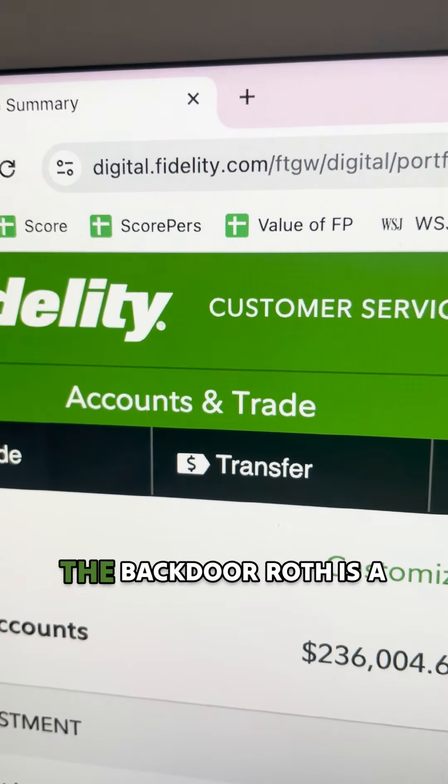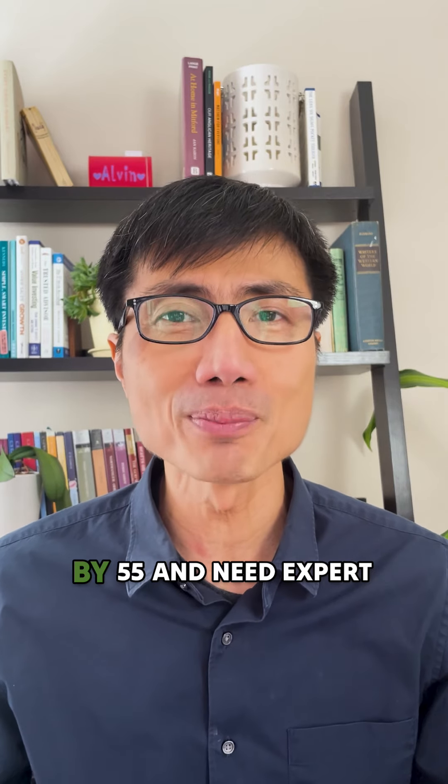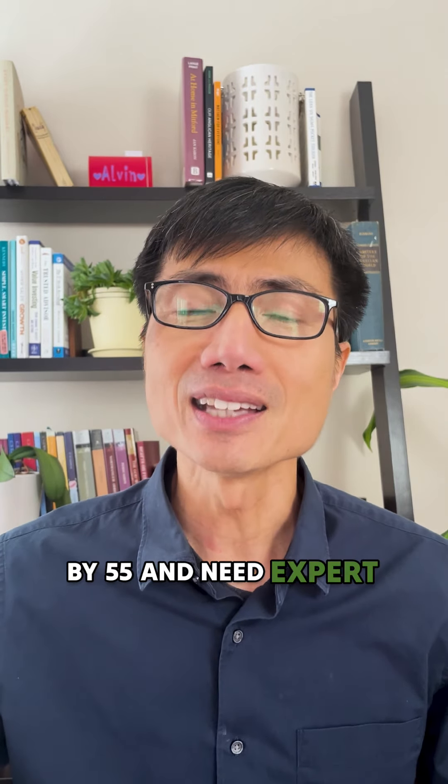Final step, convert your traditional IRA to a Roth. I usually wait a couple of months before doing this to steer clear of any IRS issues. Go to transfer and complete the step.